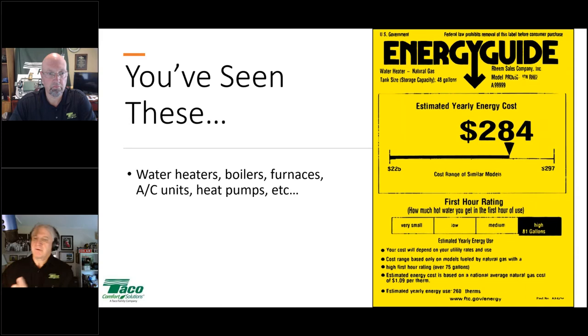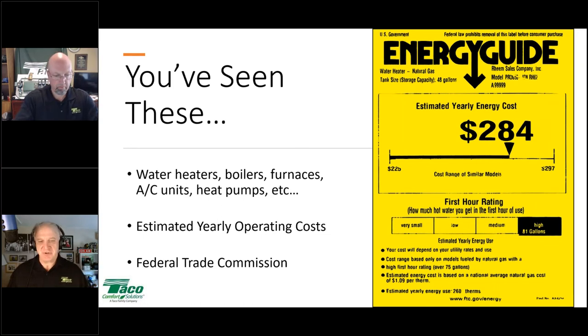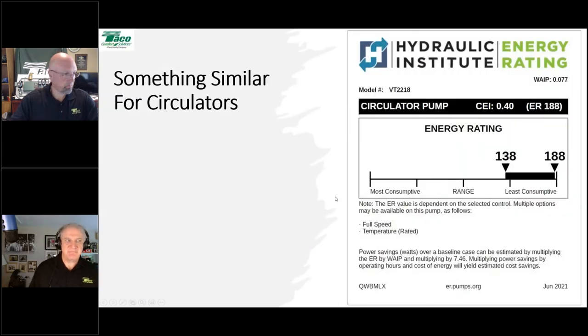Generally speaking, more energy efficiency gives you a higher upfront cost; lower energy efficiency, a lower upfront cost. These Energy Guide labels come from the Federal Trade Commission. However, the FTC is not involved in the circulator ratings at all. What we have for circulators comes from the Hydraulic Institute — it's similar but different. It doesn't put a dollar figure on it; it gives you an energy rating range for variable speed circulators from most consumptive to least consumptive.